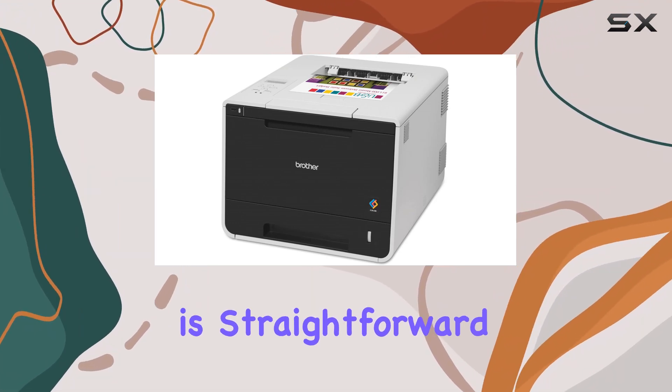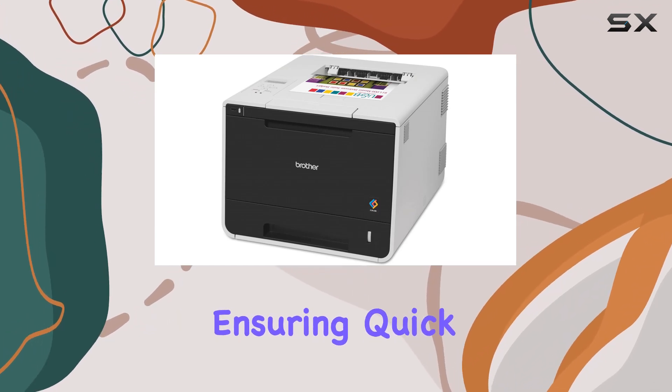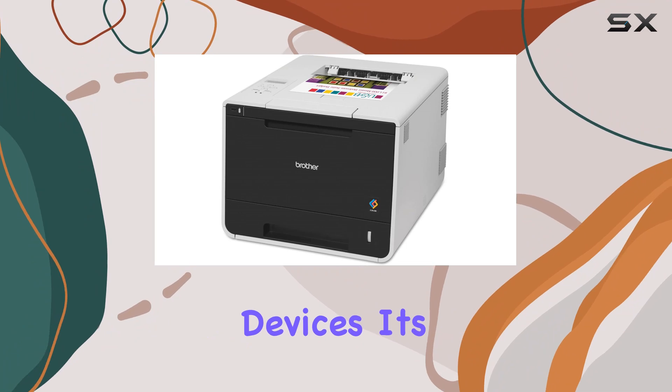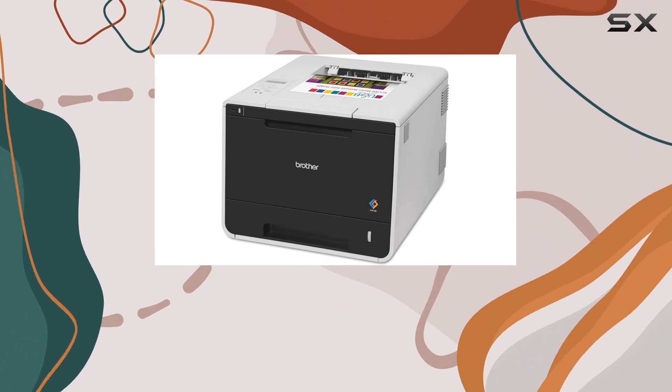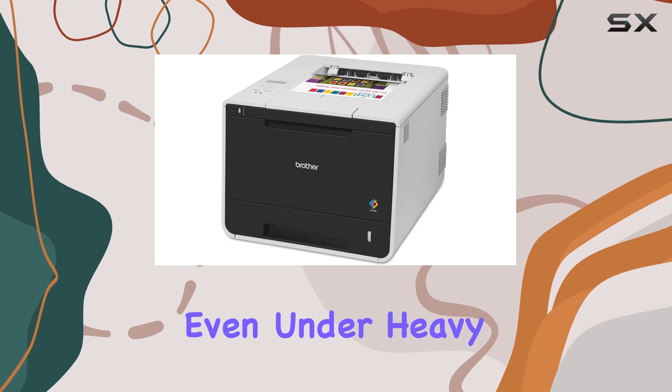The setup process is straightforward, especially with its wired networking capabilities, ensuring quick installation across multiple devices. Its robust design and build quality add to its reliability, promising longevity even under heavy workloads.